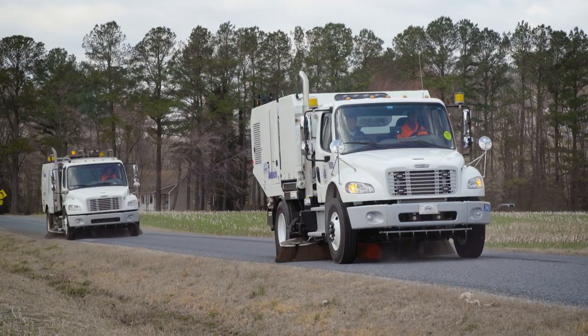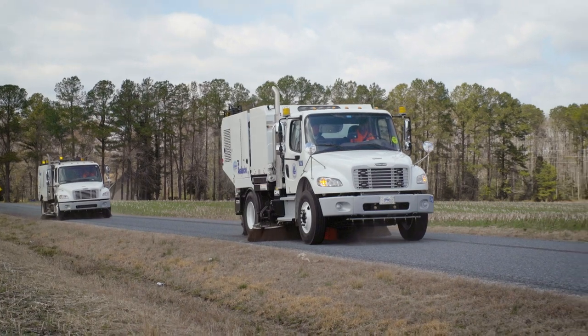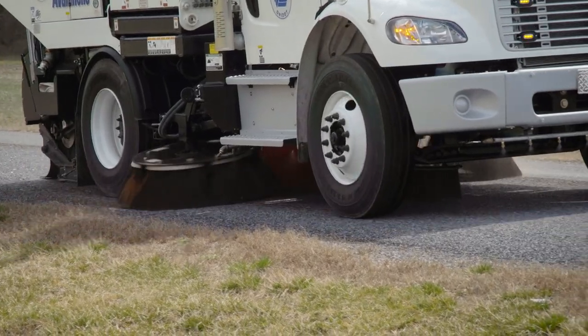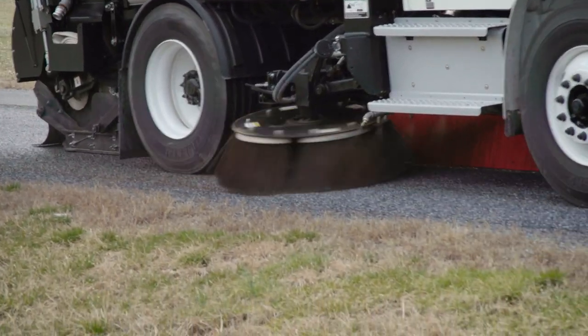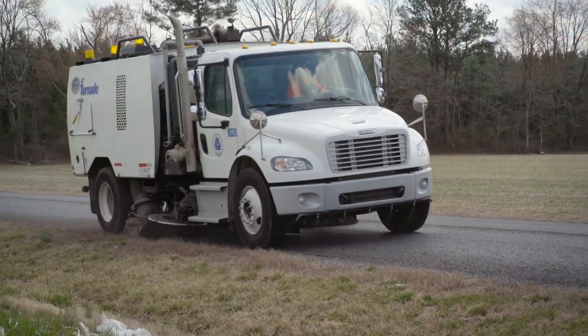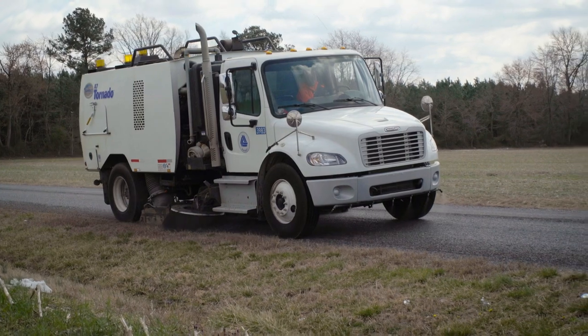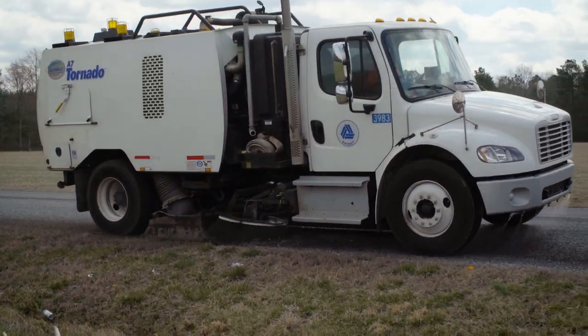The Schwarze sweeper was about $310,000 — call it $320,000 all in. If we took that $320,000 and invested it in brand new infrastructure, it wouldn't get us a whole lot of treatment, and it would be a one-and-done investment. Having a $300,000-plus piece of machinery that delivers reductions every year — and where we control the amount of reductions by deploying that machine further into the community to gain more miles — is a much stronger investment.